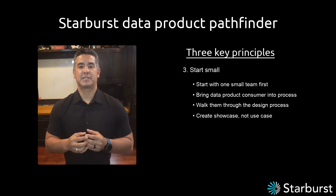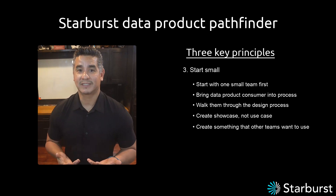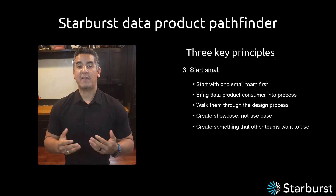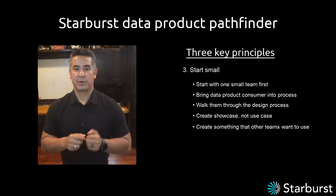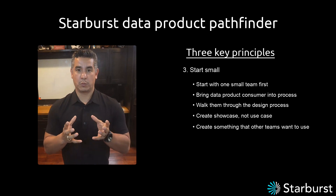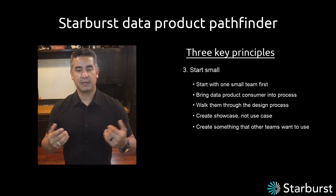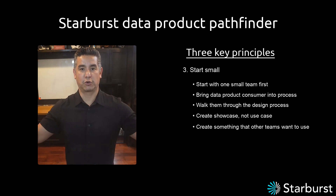I want other teams to look at this showcase and understand how it works — and be a bit jealous. I want to work the way they're working. I want self-service tools. I want to run faster. So if we can leverage the existing ecosystem, focus on enabling teams, and start small to build a winning showcase, then you're well on your way with the credibility and confidence to start enabling other teams and groups that want to build data products.